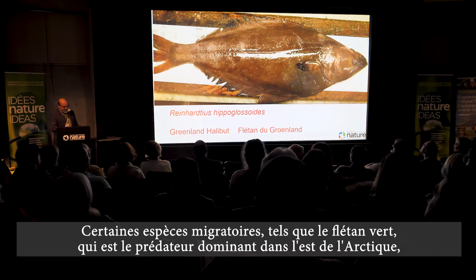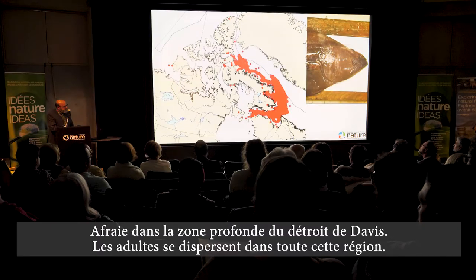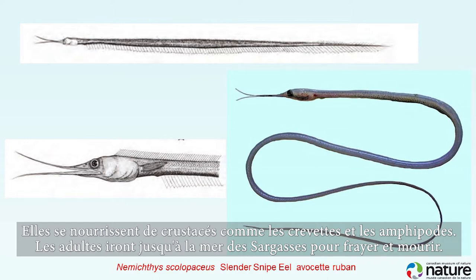Some species migrate. The Greenland halibut, the dominant fish predator in the eastern Arctic, spawns in the deep slope area of Davis Strait, and adults disperse all through that region. A longer migration is made by snipe eels, which live in deep midwaters down to 4,000 meters, drifting vertically and feeding on crustaceans like shrimp and amphipods.